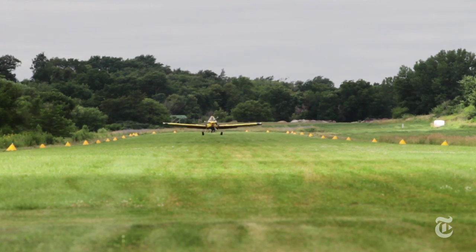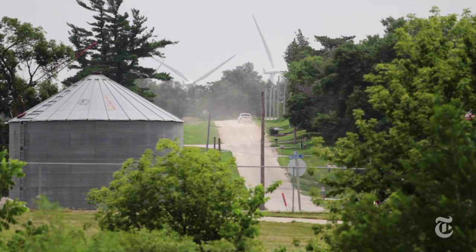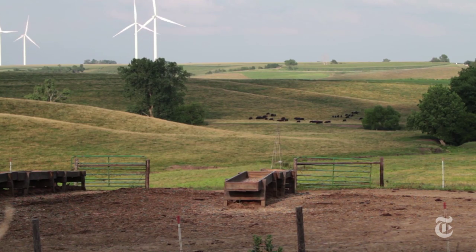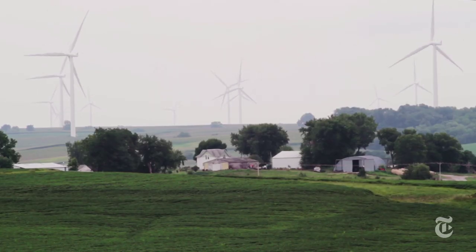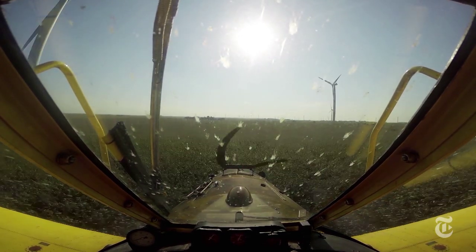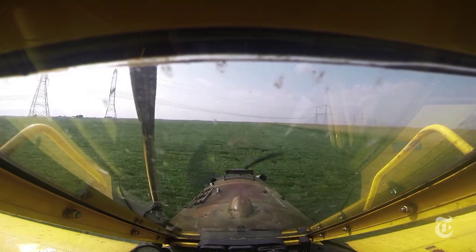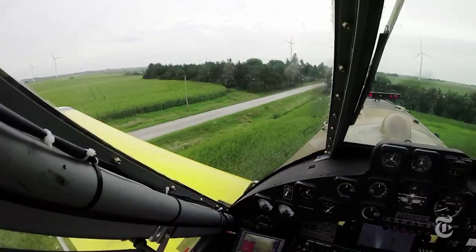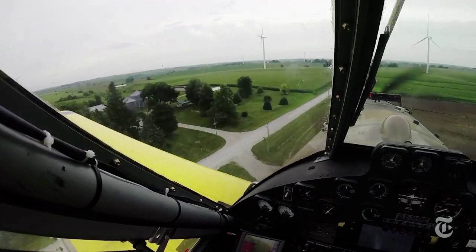But in states like Iowa, where giant wind farms produce over a quarter of the state's energy — the highest in the nation — even the most seasoned pilots can lose track of hazards crowding the skies. Each year across the country, a handful of crop duster pilots die by flying smack into power lines, trees, and towers — increasingly small towers used by wind energy companies.